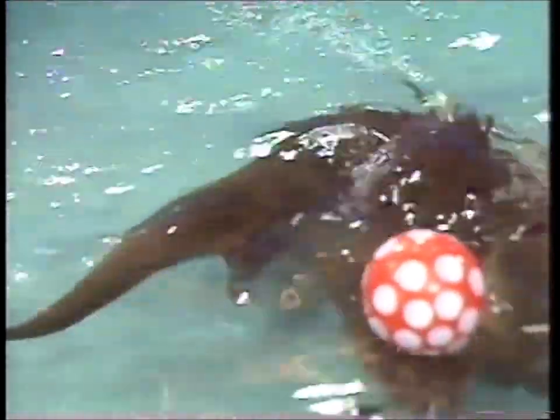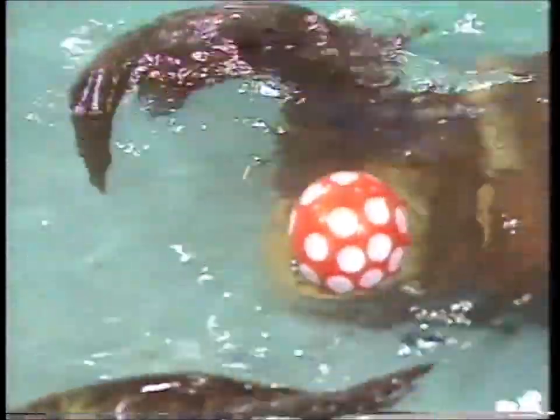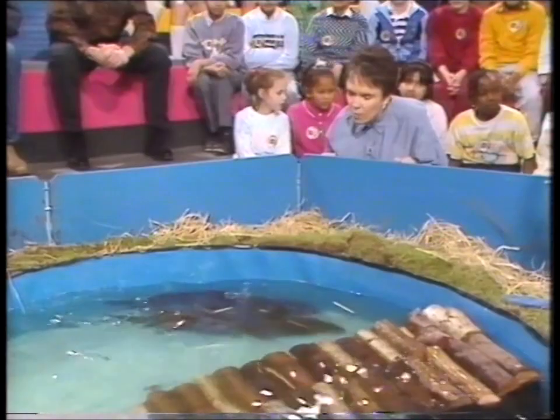They're otter cubs and they're just four months old. Now you'd be very, very lucky to see these in the wild because there aren't very many left in Britain. There's a few on the Somerset Levels, a few in East Anglia, some in Wales, but their stronghold is still the northern wilds of Scotland.